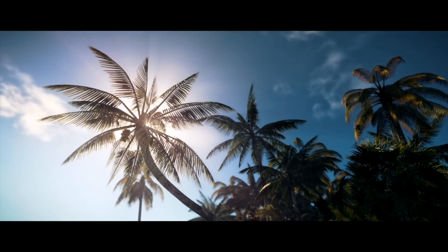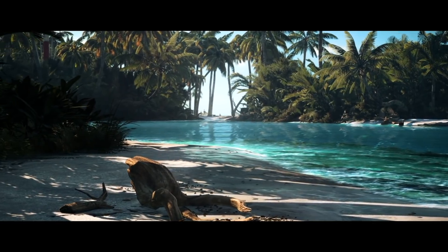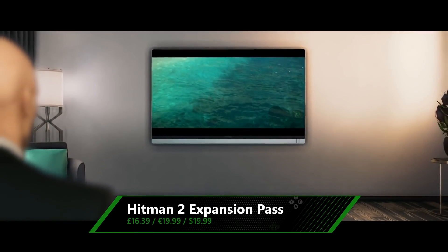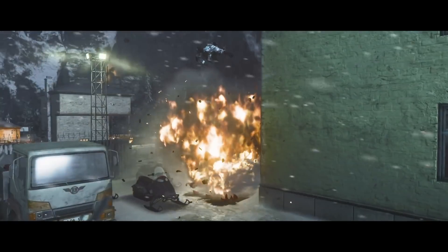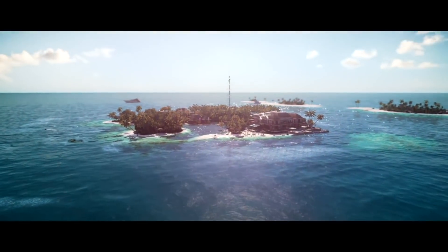If this bleak midwinter has you wishing for a bit of holiday sun, our last couple of deals ensure you can at least take a virtual vacation thanks to the power of your Xbox. Hitman 2's expansion pack is half price, adding four new locations to Agent 47's world tour of assassination: New York, Singapore, Siberia, and a tropical island.